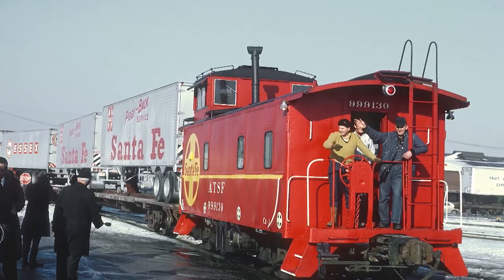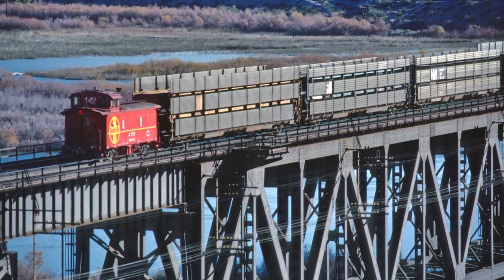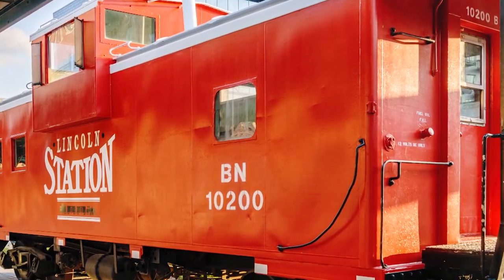Why do we associate the caboose with red? I think mostly because they were just easy to recognize — they would stand out as a particular kind of car. The red caboose seems to be like the archetype.